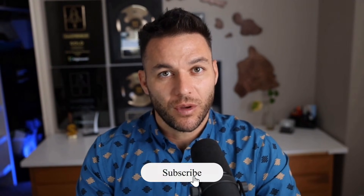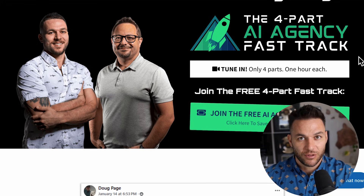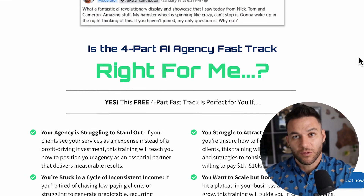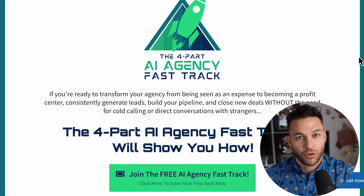If you're finding this valuable, make sure to hit that like button and subscribe. The real Nick Ponte reads every single comment on these videos, so drop a comment below and let me know what niche you're thinking about targeting. And if you're serious about taking your business to the next level, grab my four-part AI fast track training that I'm currently offering for free. It also includes an exclusive link to try out high-level for 30 days free. The link's in the description.